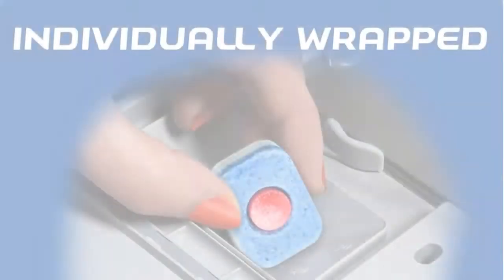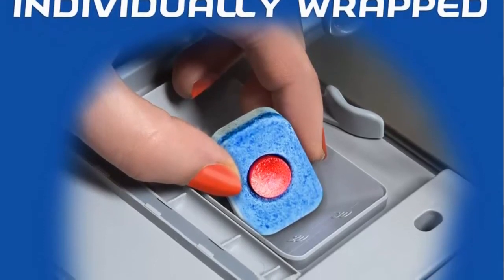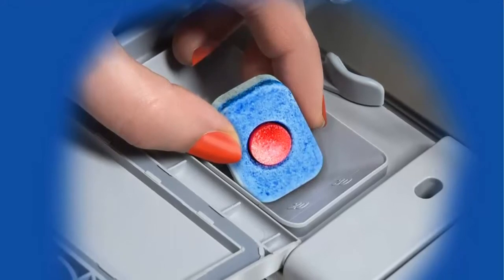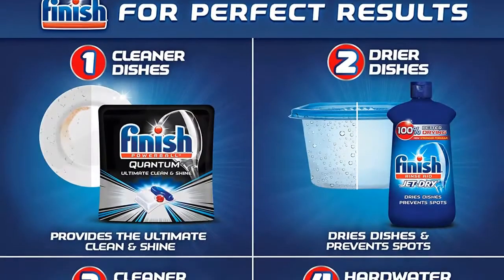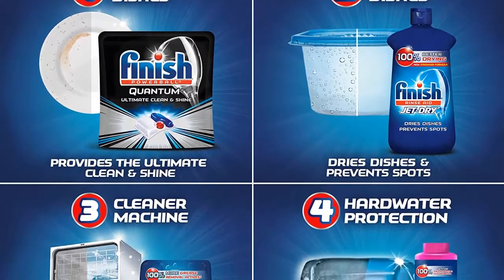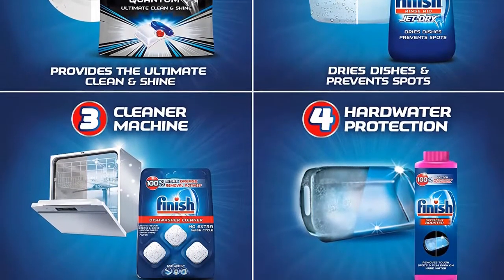Finish Jet Dryer has a glass protection ingredient for 100% better drying and shinier dishes versus detergent alone on cutlery and plastics. For cleaner dishes, hidden grease and limescale build up in vital parts of your dishwasher day after day. Use Finish Dual Action Dishwasher Cleaner once a month for an amazingly clean, fresh, and well-maintained dishwasher.